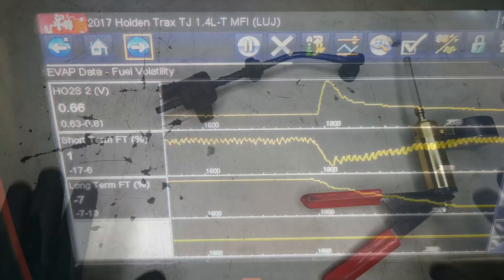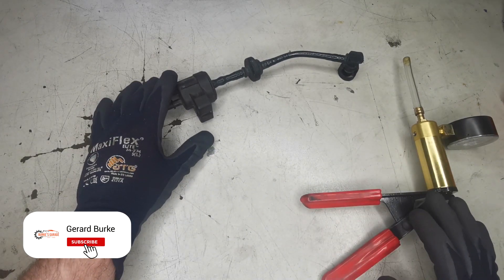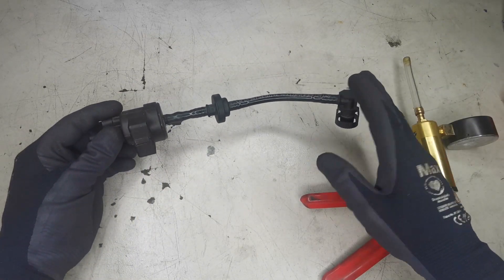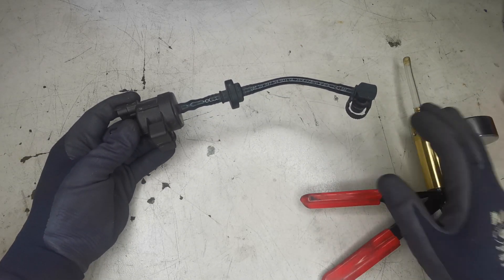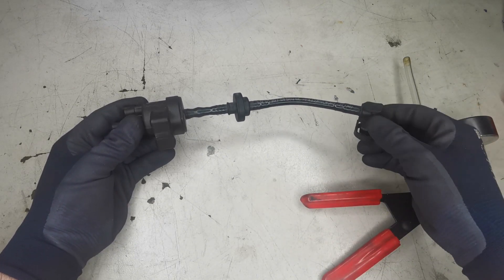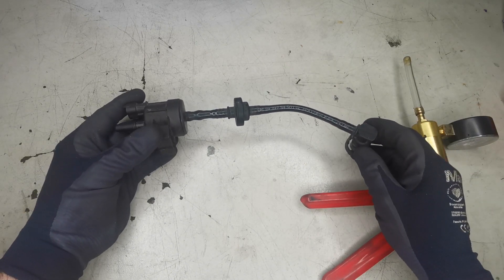Just before I go on to show you the installation of a new purge solenoid control valve and the results after that, I want to walk you through some of the information that can lead you to a quick diagnosis like I had here. I did that diagnosis as quickly as shown — the customer was waiting in the office — and I have experience with these EVAP systems on these vehicles failing.